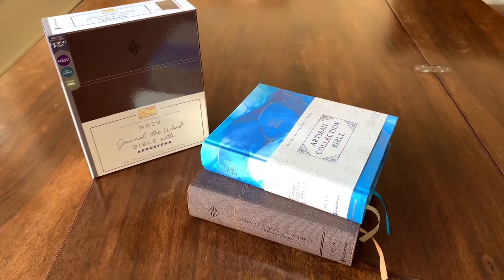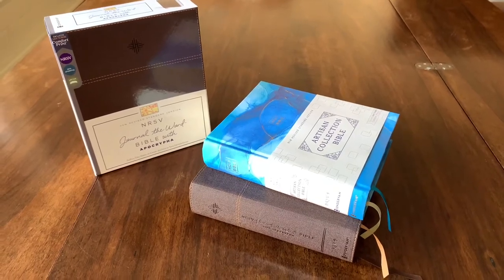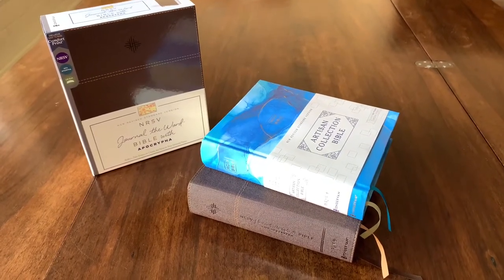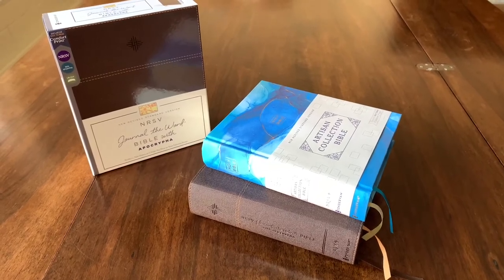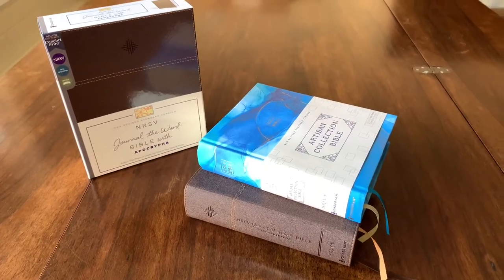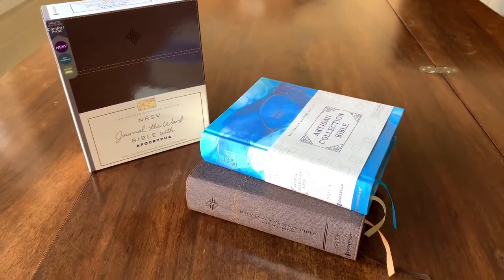Just by way of disclosure, both of these Bibles were provided to me free of charge and also free of any obligation to say something positive or anything like that. So I'll take a look at these journaling Bibles from Zondervan and let you know what I think.